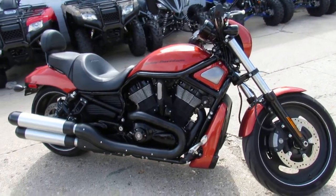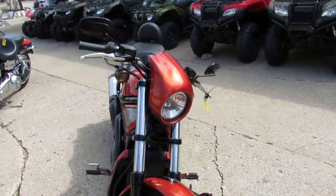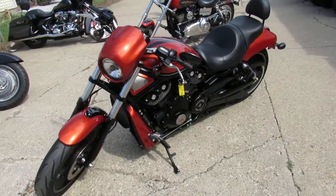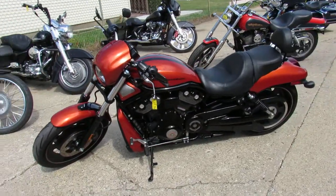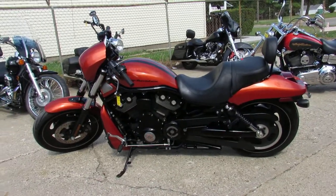You guys can buy it with confidence. Great looking Night Rod Special, guys. Again, keep an eye on our Facebook page and YouTube channel. We got guaranteed financing, lease programs on our Harleys, out of state financing, and nationwide shipping. Call today and you can ride today at ApprovalPowerSports.com.